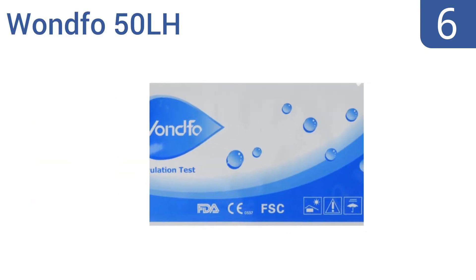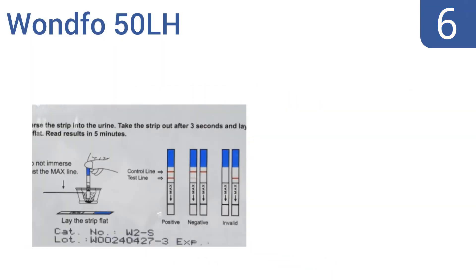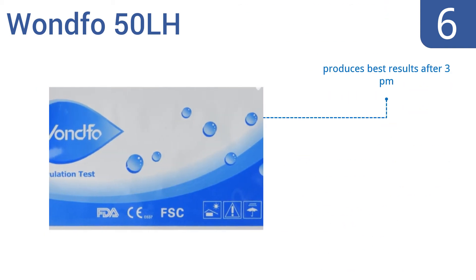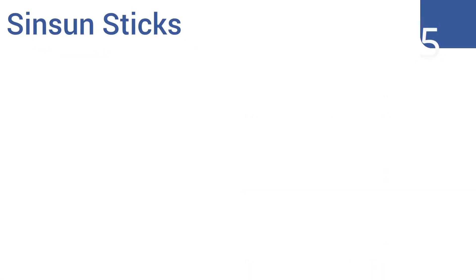Moving up our list to number six, take out the guesswork and maximize your chances of getting pregnant using the FDA-approved Wondfo 50 LH. It includes 50 highly sensitive ovulation test strips that offer an accurate detection level of 25 milli-international units per milliliter LH, and comes at a great value to fit any budget. It produces the best results after 3 p.m., and the flat packages are easy to store, however the result lines are sometimes hard to read.